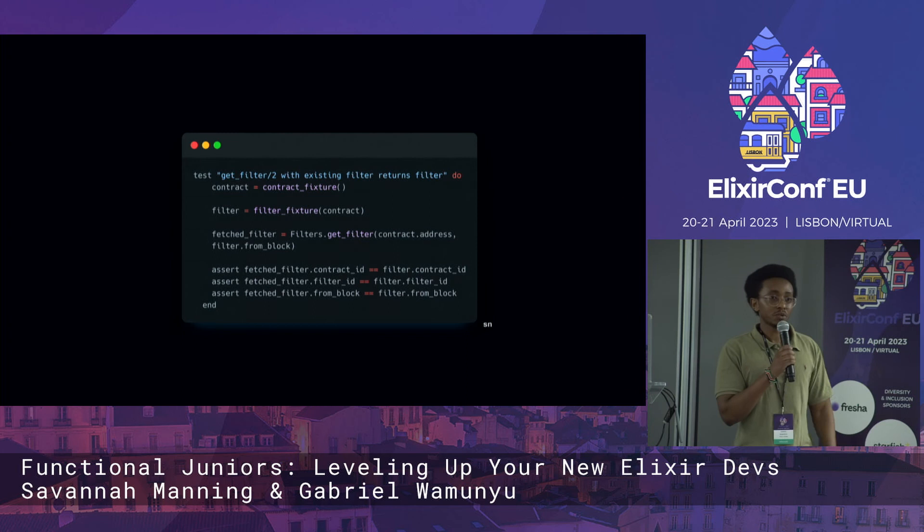We create fixtures to test our code and make sure everything works — we verify that we get a new filter ID and that the new filter ID is present in the database.